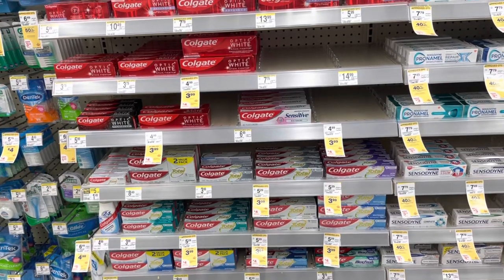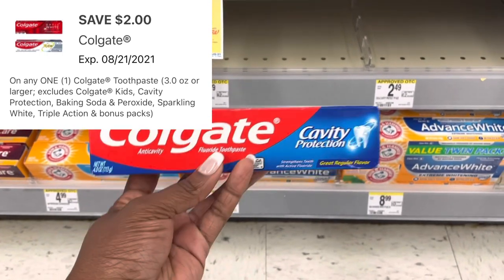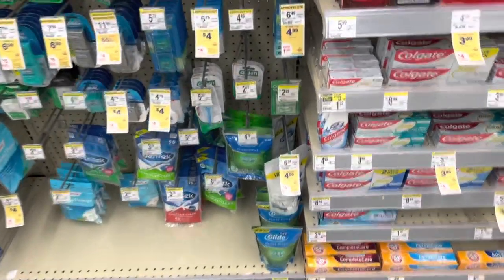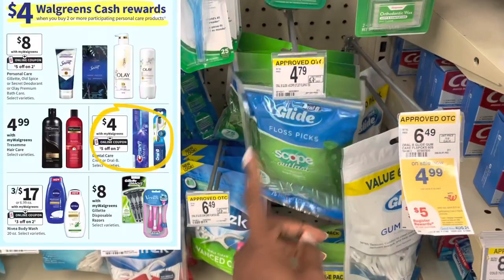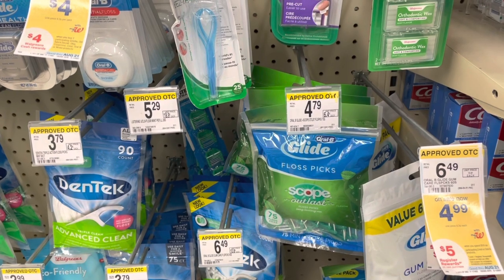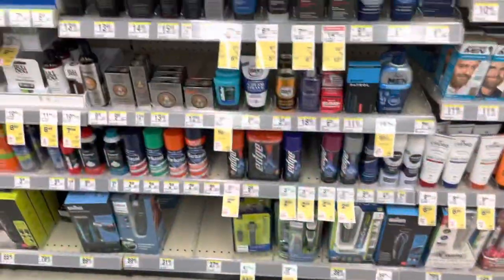We always start with a really good deal on oral care. We're picking up this Colgate Cavity Protection at $1.79 — there's a $2 Colgate coupon attaching, making it completely free. We're also picking up four Oral-B Glide floss picks, the 75-count, on sale for $4 each — that's $16. We'll use a $5 digital and a $1 digital, taking off $6. We'll get back a $5 registered reward, and for spending $10 in oral care we get $5 in Walgreens cash back — making it completely free and a $3 moneymaker.